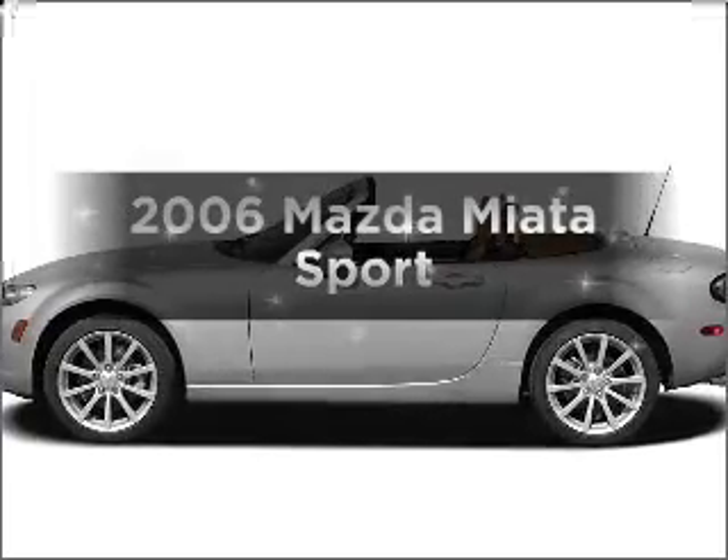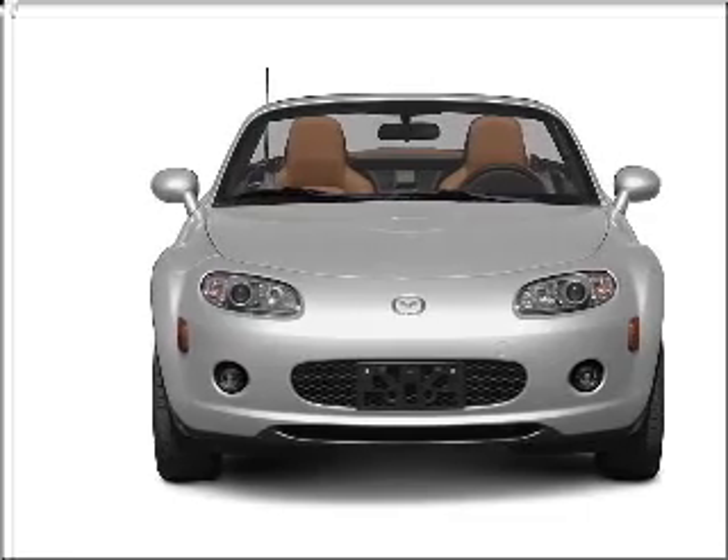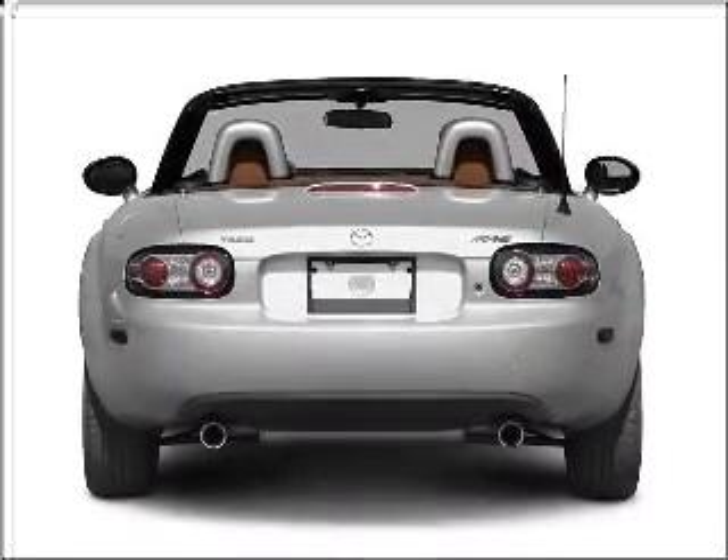Get noticed in this 2006 Mazda Miata. This is the set of wheels you've been looking for, with an efficient four-cylinder engine connected to a manual transmission that will keep you in touch with your vehicle.